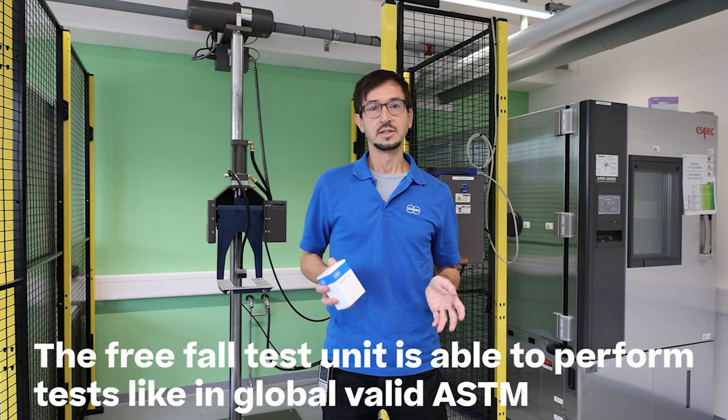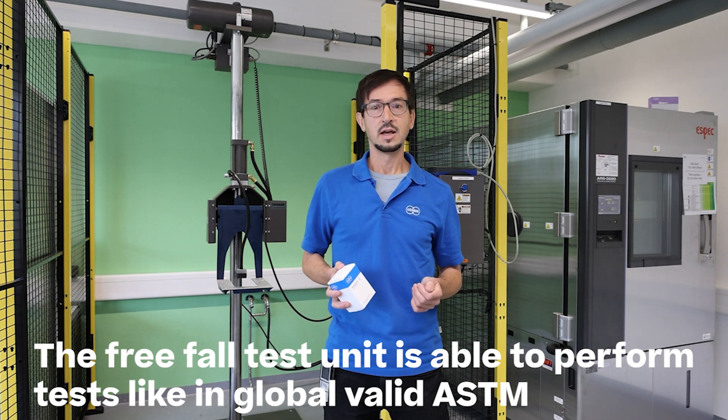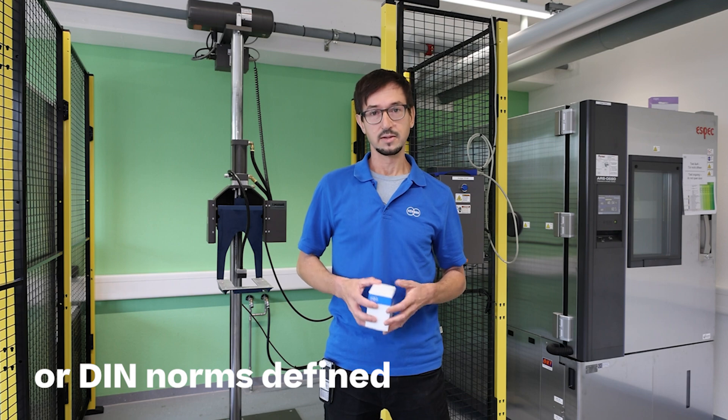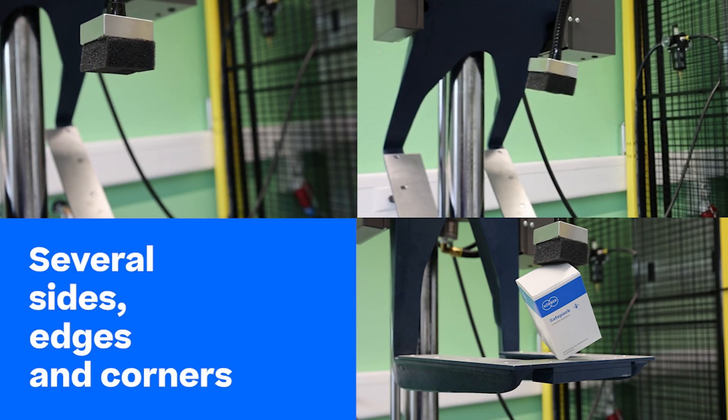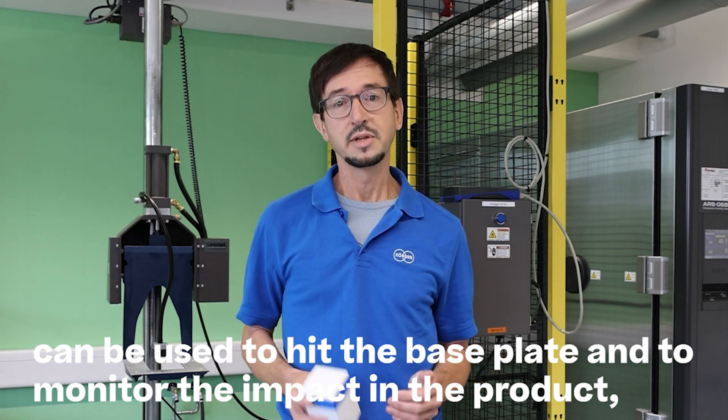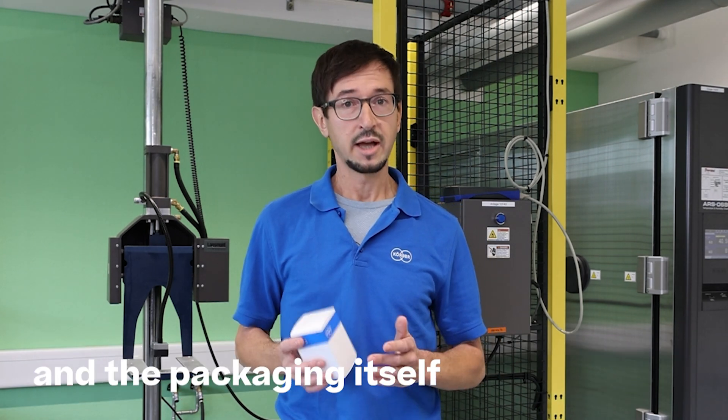The free-fold test unit is able to perform tests like the globally valid ASTM norms defined. Several sides, edges, and corners can be used to hit the base plate and to monitor the impact in the product and the packaging itself.